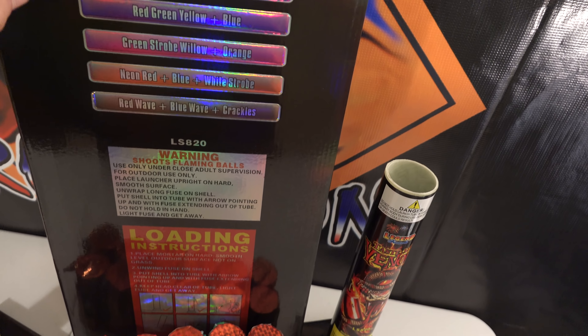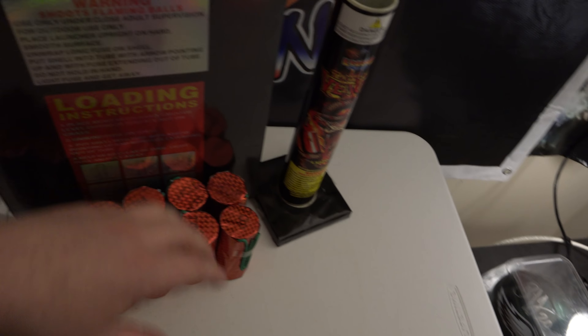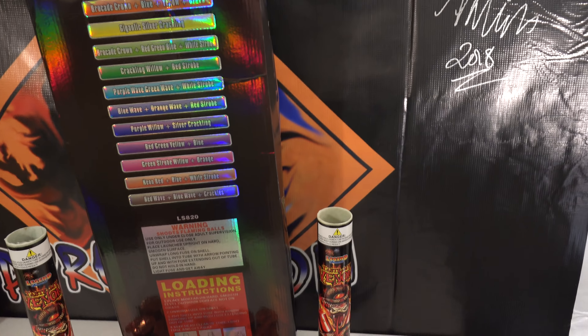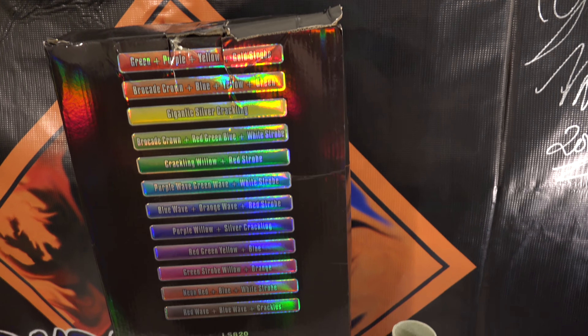One, two, three, four, five, six, seven, eight, nine — so 12 effects which you see right here, but you get two. You get double — you get two of each effect in each sleeve.